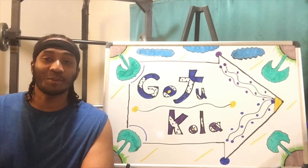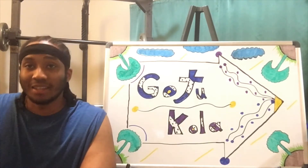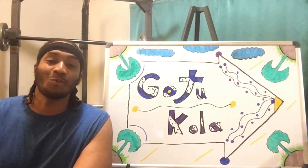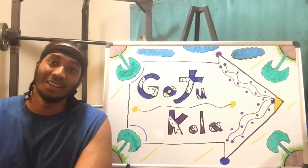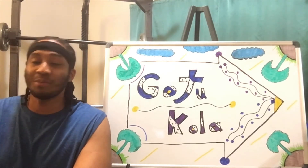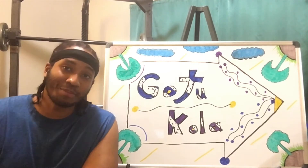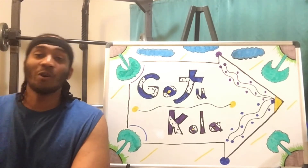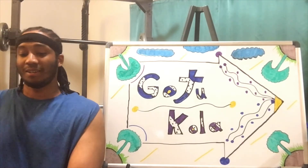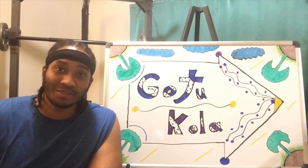Now you're looking like, what is Gotu Kola? Well, Gotu Kola is an herbaceous plant located in the wetlands of Asia, and that's very interesting. It can be made into creams, capsule supplements, ointments, and even more. So always keep that in mind. And now, here we go with the health benefits of Gotu Kola.